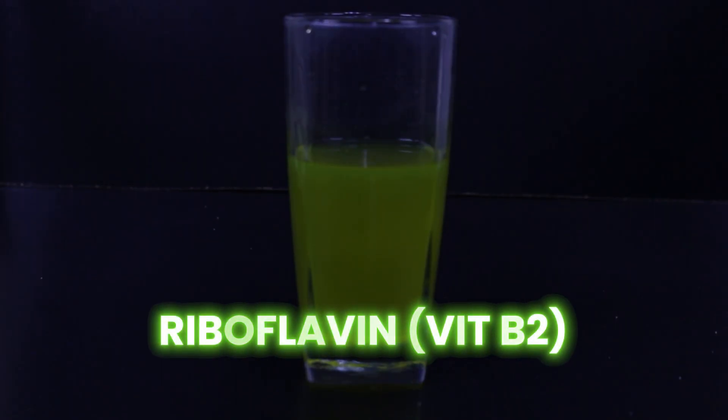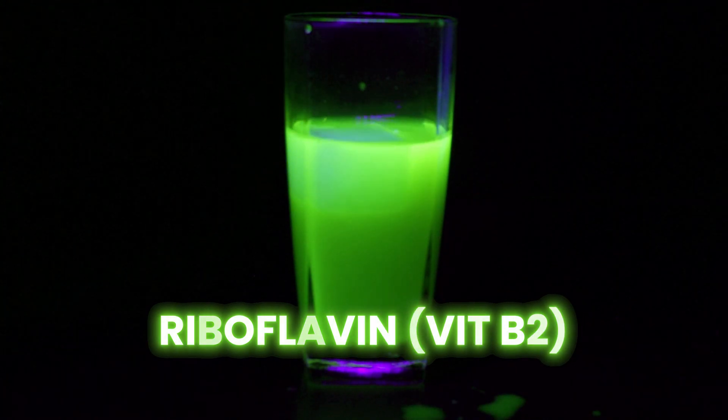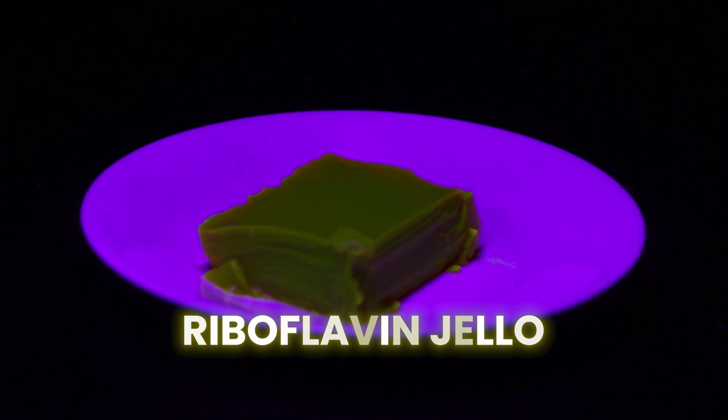Well, yes. I'm glad you asked — it's also the title of this video. Vitamin B2, also called riboflavin, glows a really bright yellow and can be mixed into other foods to make them glow. Here's some riboflavorful jello.